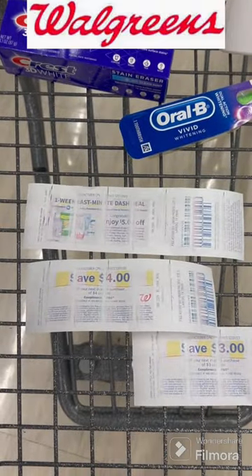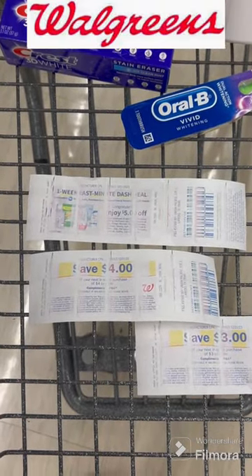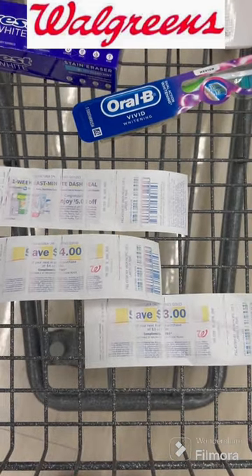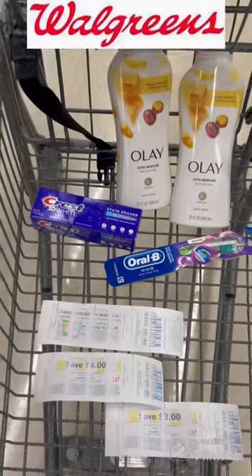I did get back the $5 registry reward for spending $15, a $4 registry reward for the Olay deal, and a $3 registry reward for the Oral-B deal. This is fantastic — we got us a bonus today!